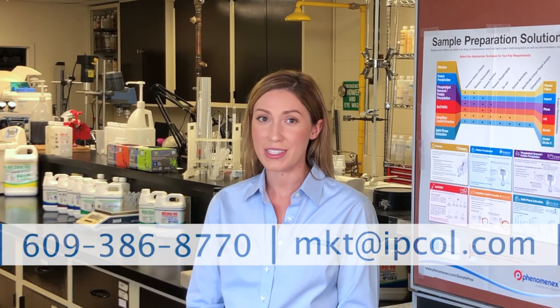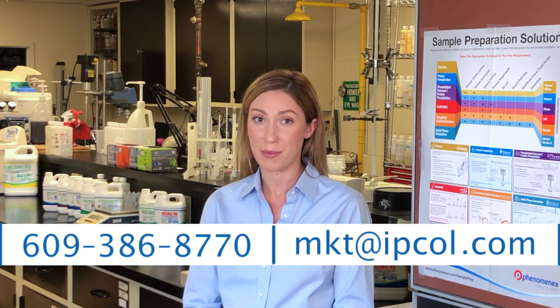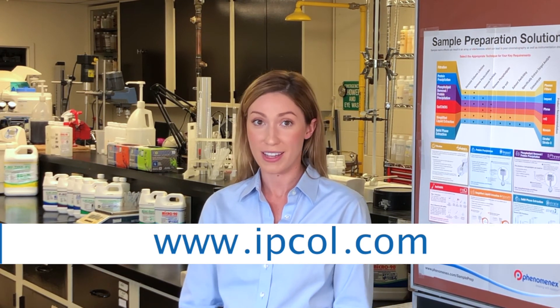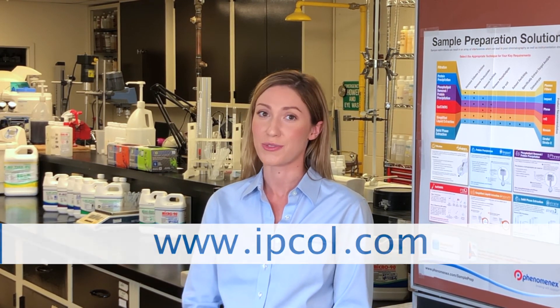Call or email us now to discuss your cleaning needs or to request a free cleaning product sample. You can also visit our website and review detailed information on your industry and our individual products. Together, we can determine the best cleaning solution for you.